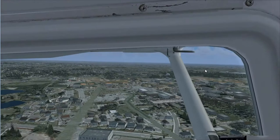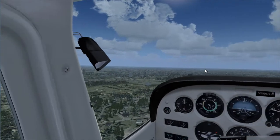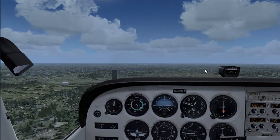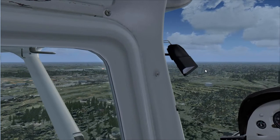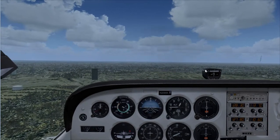Flaps. Right now we are on base leg for runway 14 at Republic Airport. I can see that I am currently on the descent path for runway 14.